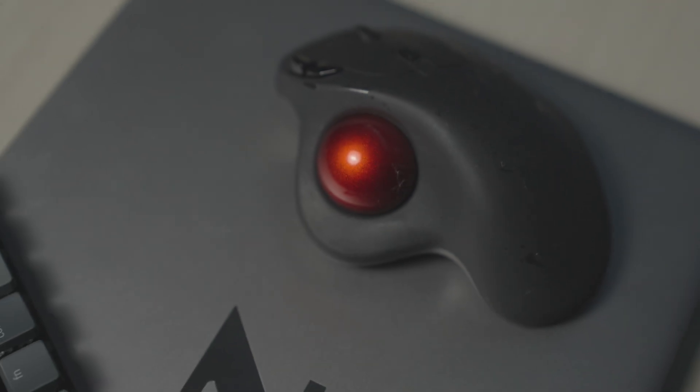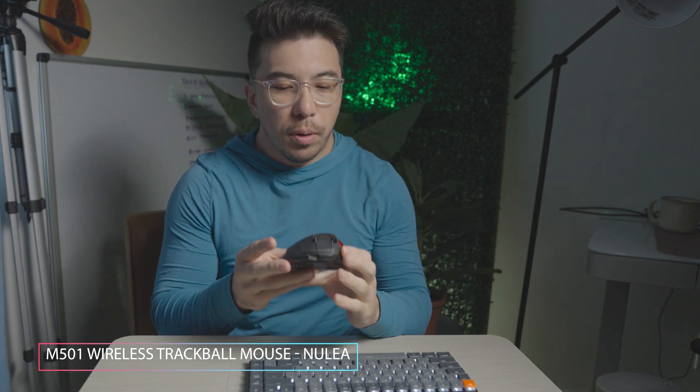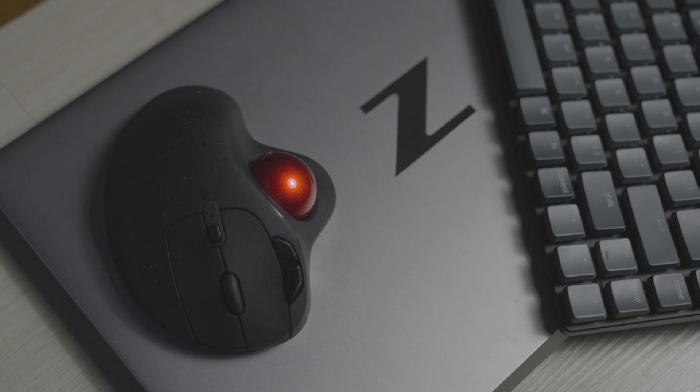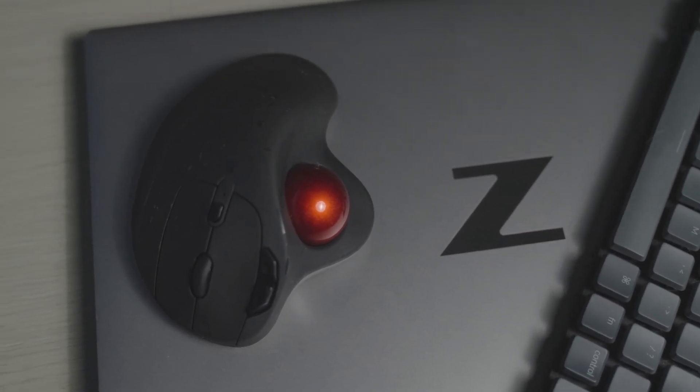I also use a trackball mouse. Some people think I'm crazy for this style of mouse, but on airplanes it works very well because you don't have to move it around — you can just sit with it on your lap and click and do whatever you need. From a travel perspective, this has been one of the best investments, and it's only about 30 to 40 dollars.